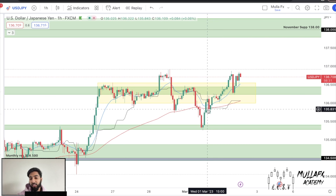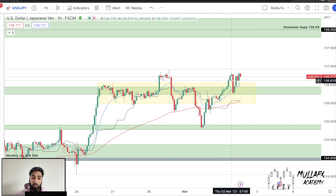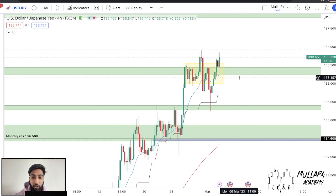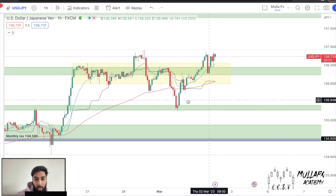We then saw a push to the downside because sellers were in control. What happened next is the big funded traders said 'nope, we're going to cancel out these small accounts and continue to the upside,' because that's what price was doing anyway. If we look at the higher timeframe chart, price is going up - don't change your analysis. If price is going up, stay to the upside, as simple as that.